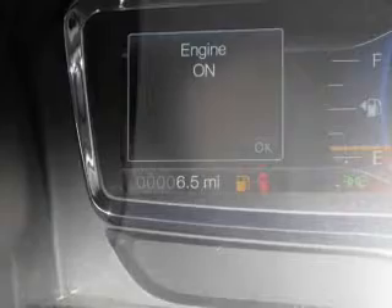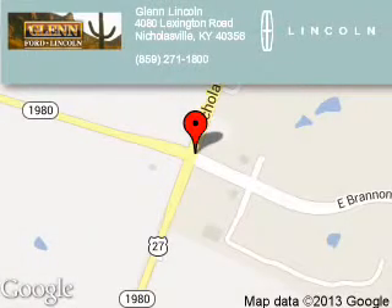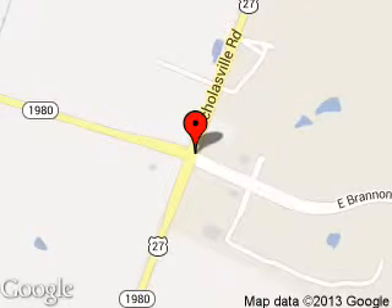Call or click to contact us today. Glenn Lincoln is dedicated to doing everything possible to ensure that the experience you have selecting your next vehicle is a pleasant one. We are located at 4080 Lexington Road, Nicholasville, Kentucky, 40356.